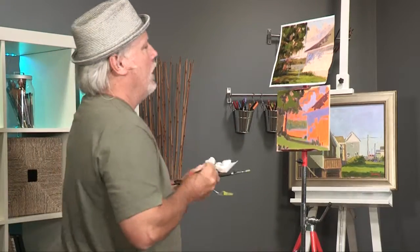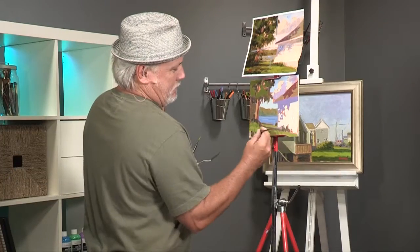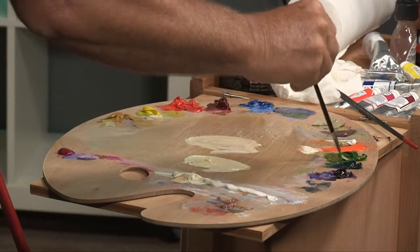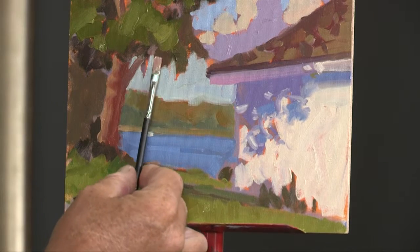What we're going to do on this DVD is paint this study that I did near where I live at the coast in North Carolina. It's a seafood house next to the intercoastal. What I liked about it was the shadows, the shadow patterns — it's just got a nice feel to it, a laid-back coastal feel.